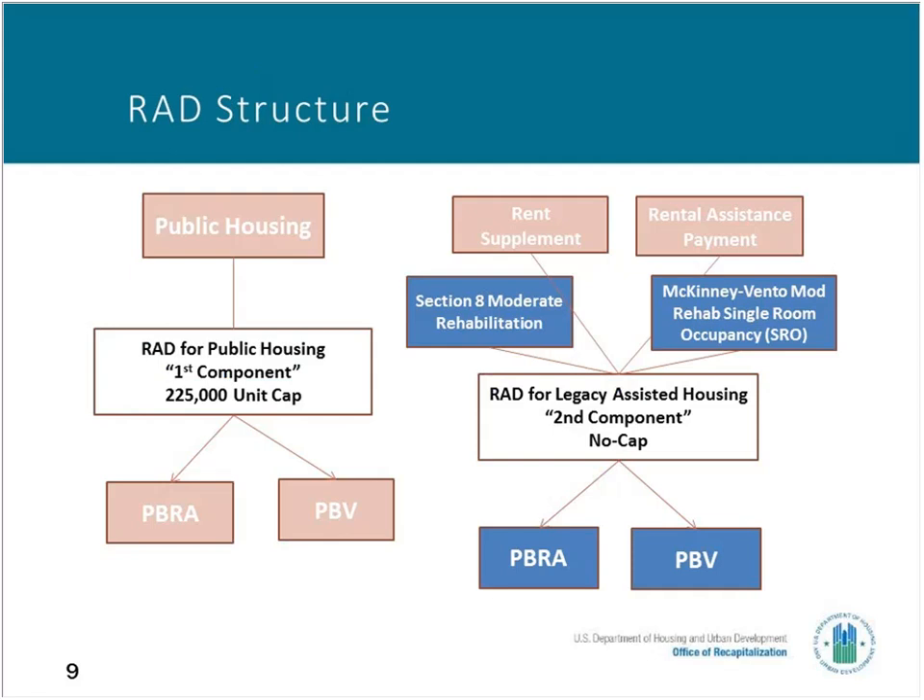Looking at the RAD structure, it's broken down between the public housing side and the non-public housing side. In this webinar, we will not be talking about conversion of public housing projects. We will be talking about how to preserve projects that currently have Mod Rehab or Mod Rehab SRO single room occupancy Section 8 contracts. RAD provides for two different types of long-term Section 8 contracts for owners of Mod Rehab projects: project-based rental assistance, which we call PBRA, for a multifamily project-based Section 8 contract with a term of up to 20 years; and project-based vouchers, or PBV, which also can have a term of up to 20 years.